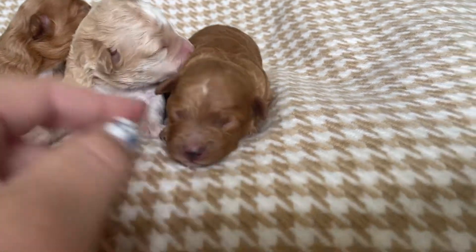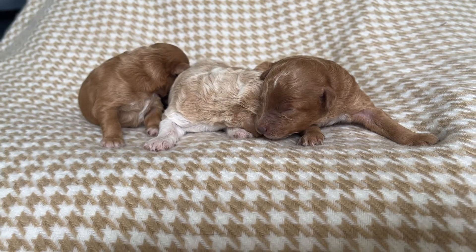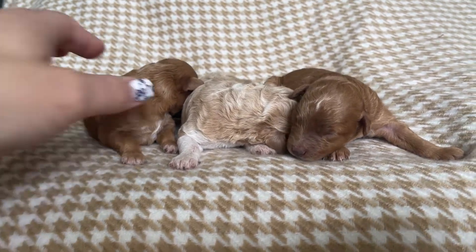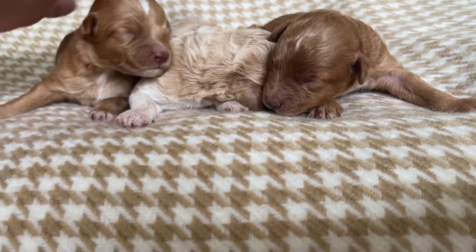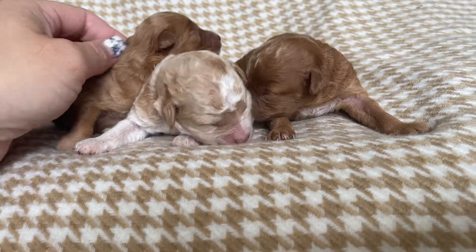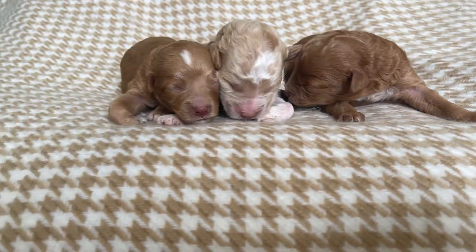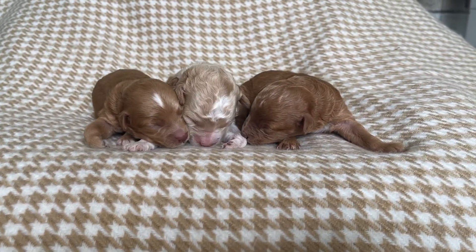She is the reddest and the smallest of the litter, she has some white on her chest as well. They are just doing amazing — these are Laney's teacup golden doodles, just born a few days ago, and we are just so in love. We are so excited about these three, they are so cute.